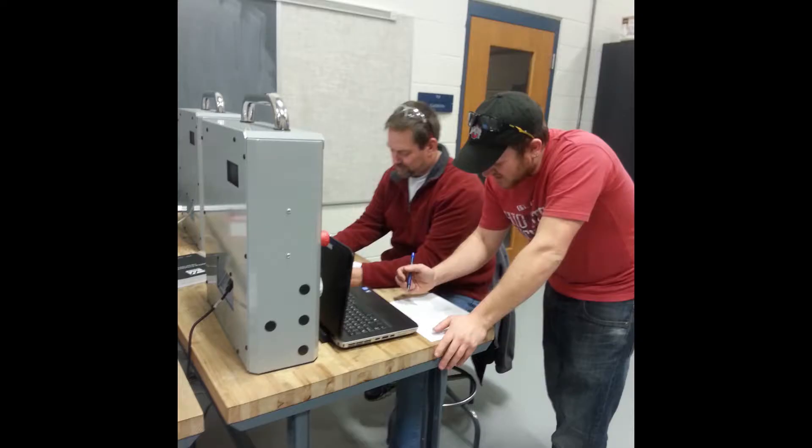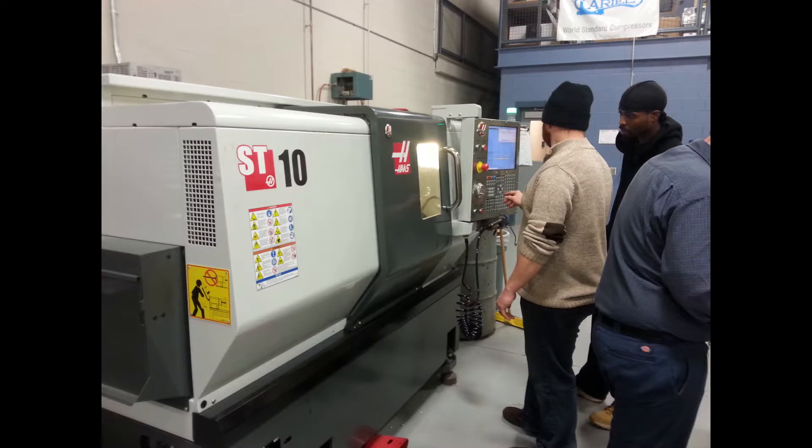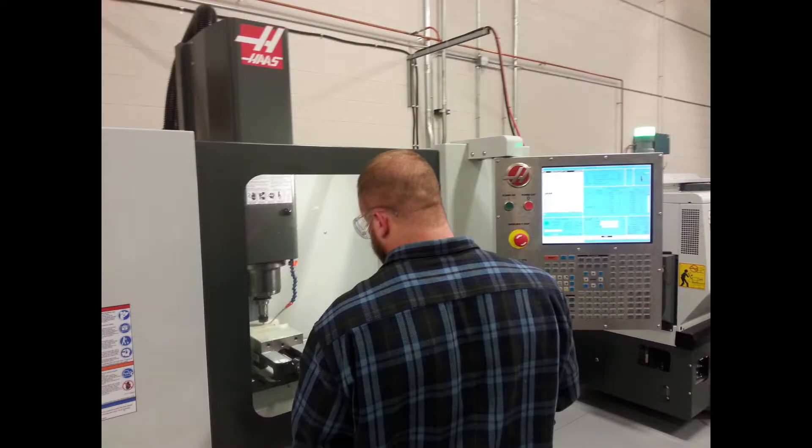My goals for myself at this point are to further my technical knowledge within the die shop and also to further my knowledge about the company overall — their processes not only in the United States but also in other Hirschvogel plants around the world. We send many people from all various departments of the company to Germany for training, not only in their job but also to experience the culture and further their skills.